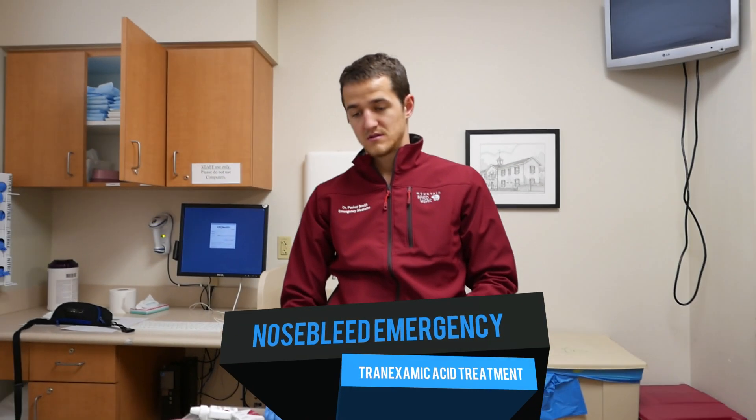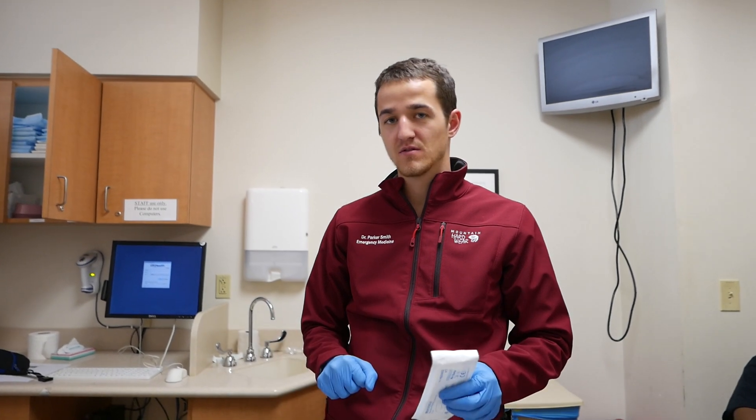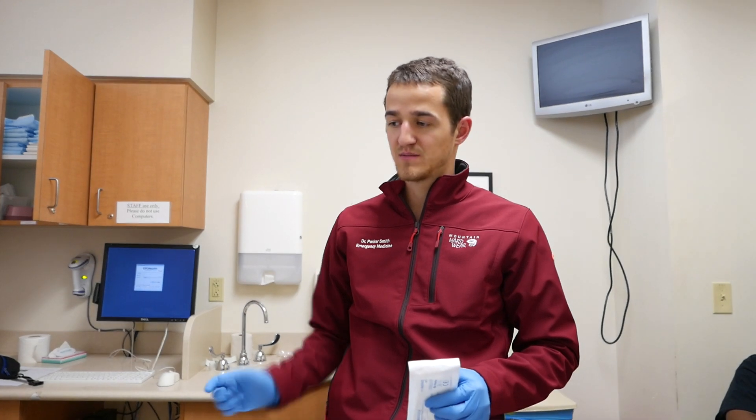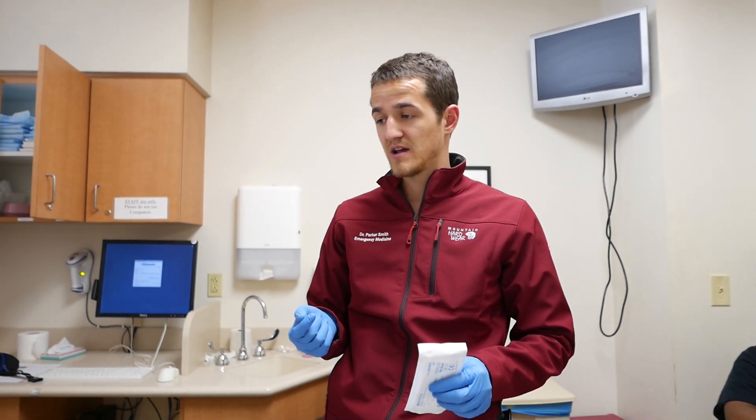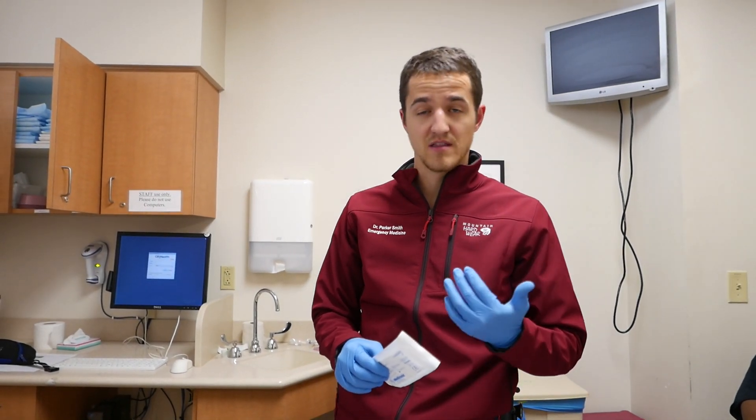Parker, what are you doing? So we have a patient here with an anterior nosebleed. She's had a couple in the past before. She came in with bleeding in her right nare. She did a tampon at home — she put a tampon in her right nare and it stopped the bleeding and started coming out the left nare. So she put another tampon on that side, which also stopped the bleeding.